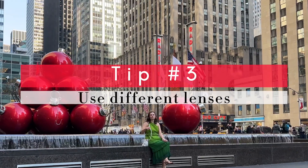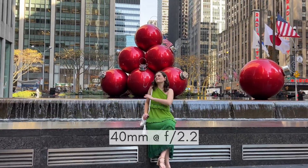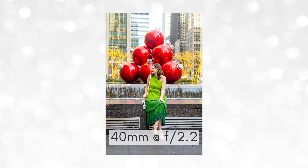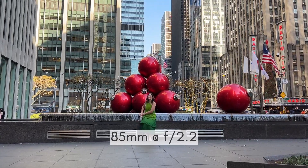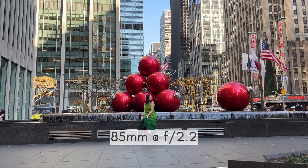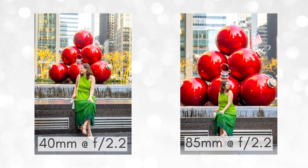For this shoot I experimented using two different lenses. First I shot this scene with a 40mm lens, but I thought the ornaments were a little too small, so I had Austin stay in the same place, switched to my 85mm lens, and that made the ornaments so much larger behind her and created an entirely different effect.